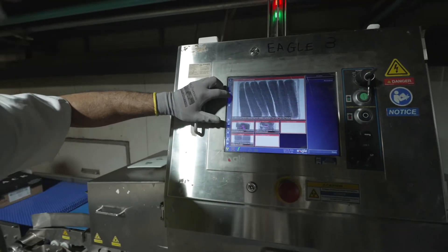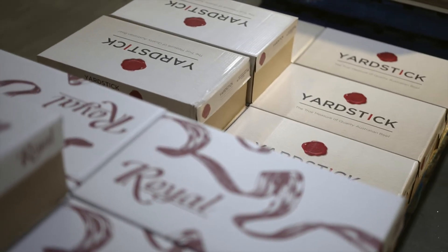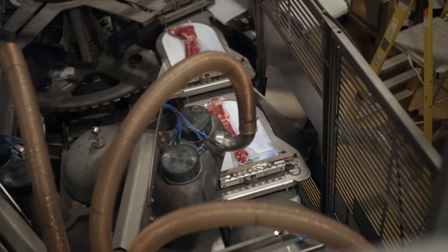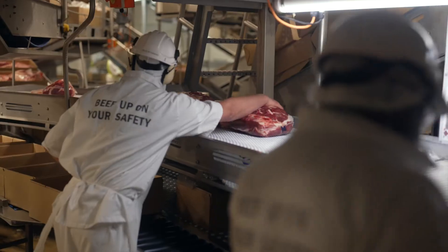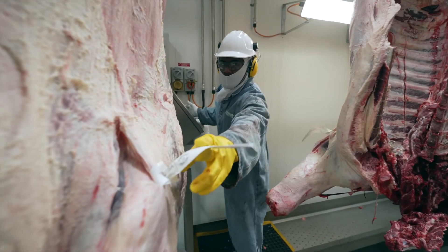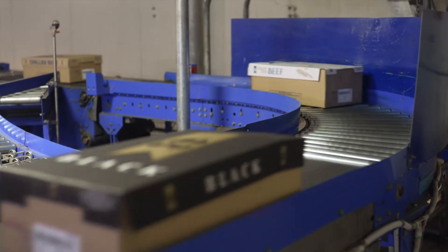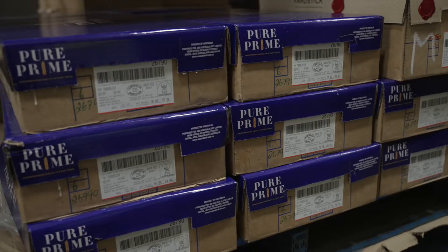Our attention to detail extends beyond product to packaging and labelling. Once processed and fabricated, we pack according to product type, brand or individual customer requirements. Packed and sealed in vacuum bags, we are able to achieve world-class shelf life for our customers. Where special requirements are involved, such as for halal products, appropriate certification is obtained and processing carried out in strict compliance. Cartons are then packed, sealed and labelled to meet customers' requirements and market compliance.